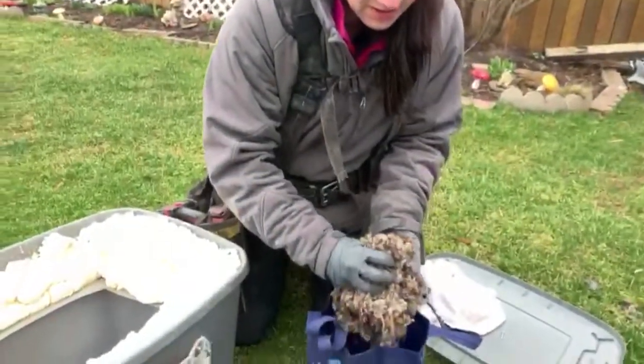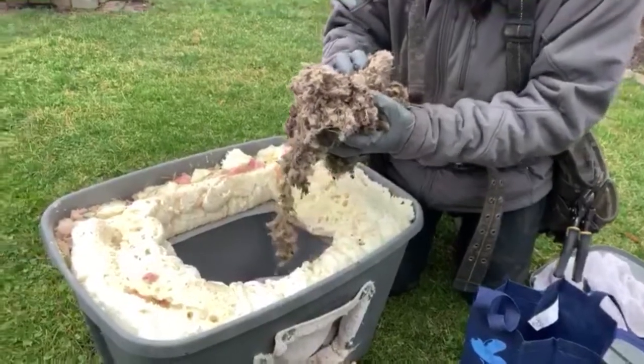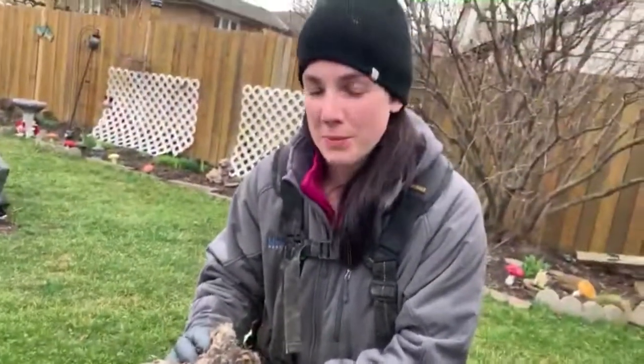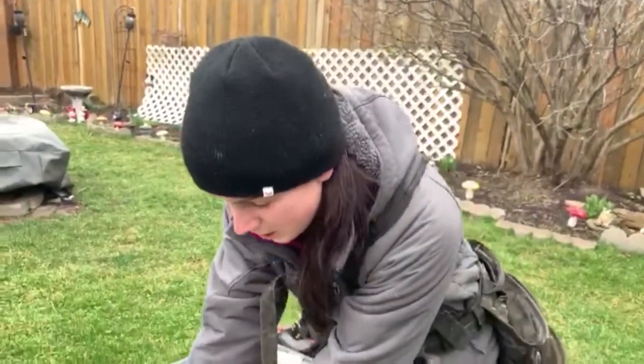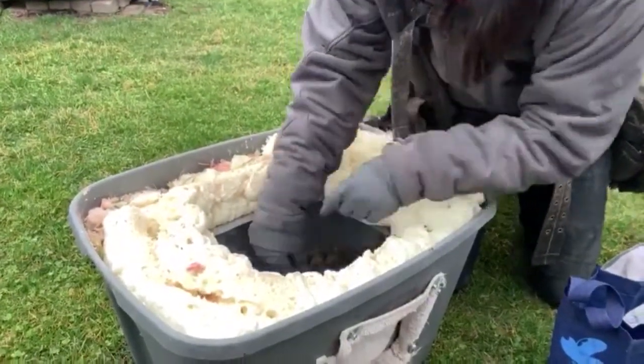Hi, Jesse from Home Free Pest Removal. We just did a baby removal from the chimney and now we're putting the babies in the box. This is all the insulation — I'm not quite sure where the mother got it from. It might have been from squirrels living in the chimney over the years, but luckily there was lots of insulation, so we're going to make a little bed for them.